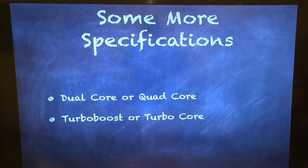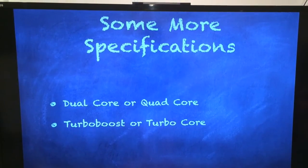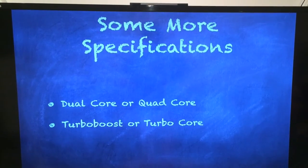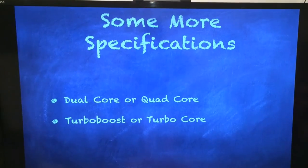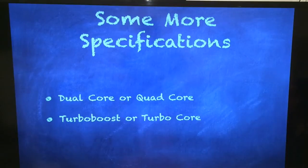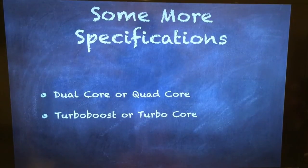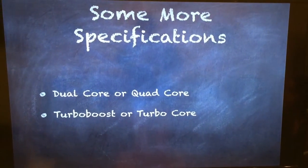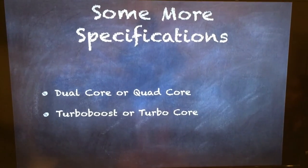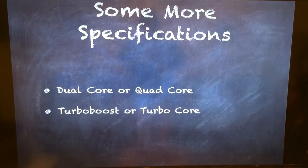Today, if you were to buy a computer, you might see things such as dual-core, quad-core, turbo-boost, or turbo-core. Dual-core and quad-core enable your CPU to perform multiple processes at the same time, or to solve one problem more efficiently through multitasking. Dual-core means two processes at the same time, and quad-core means four processes at the same time. Turbo-boost, used by Intel, or turbo-core, used by AMD — the other chip-making company — means that when your CPU is running at full power, it will get a boost of energy, allowing it to run at a faster speed than normally specified.